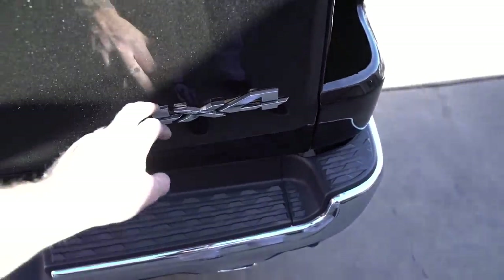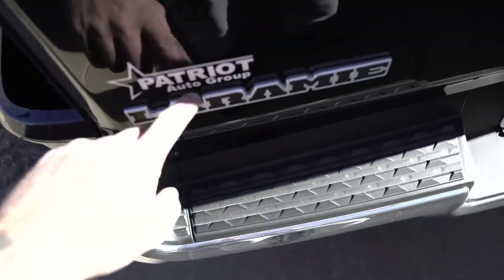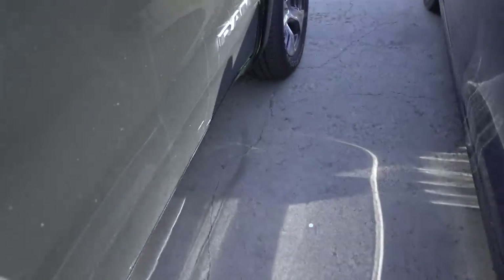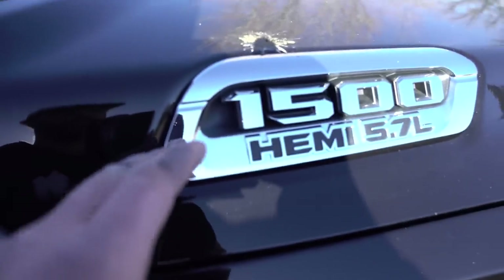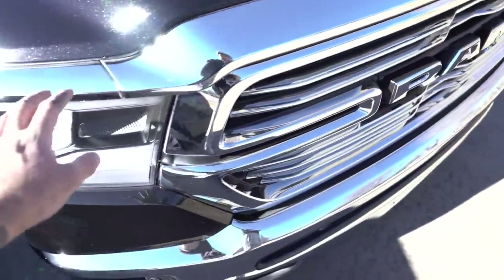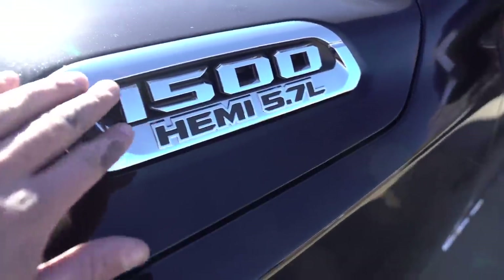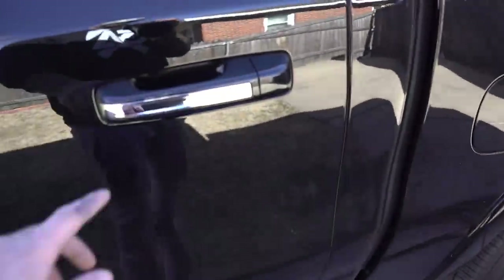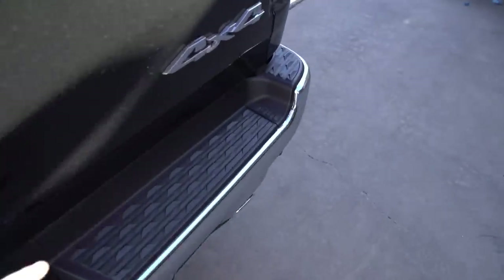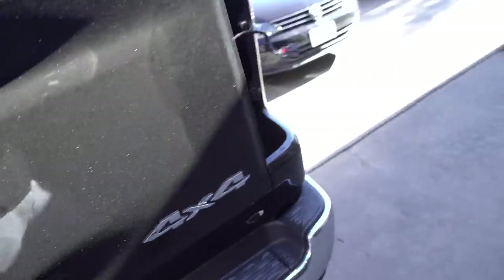While the tail lights are drying, I'm going to take off the 4x4 badge and the Laramie badge - I may replace it with a black one because I do sell these in black. Then I'm going to take off the Ram on the side and replace it in black, because they'd just leave an ugly hole. I could Plasti Dip this but I think I'm actually going to buy the black one. I need to figure out what I'm going to do with the grille. I'm going to heat these up, take some fishing line behind there, and get the glue off.